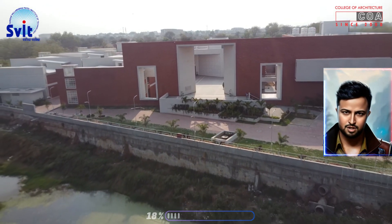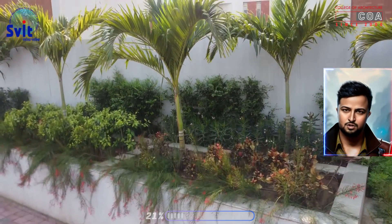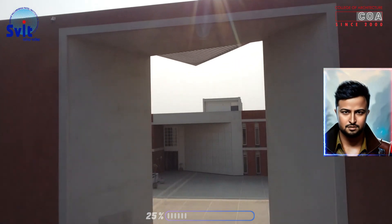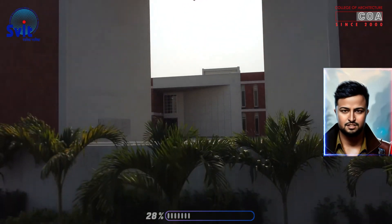Our smart classrooms are equipped with the latest technology including interactive whiteboards, projectors and computers. This technology allows students to collaborate on projects, learn from each other and interact with their professors in new and innovative ways.